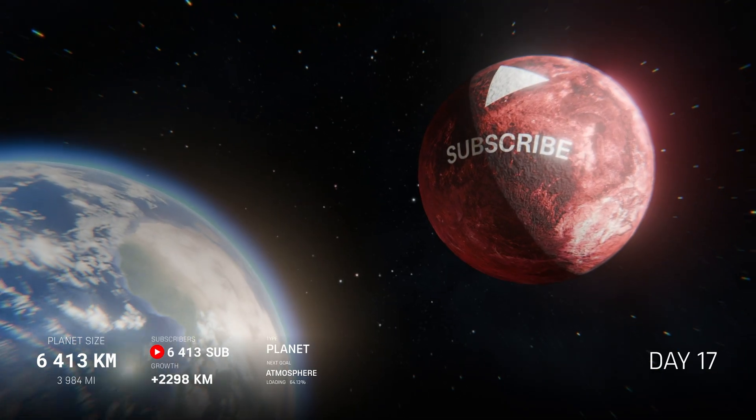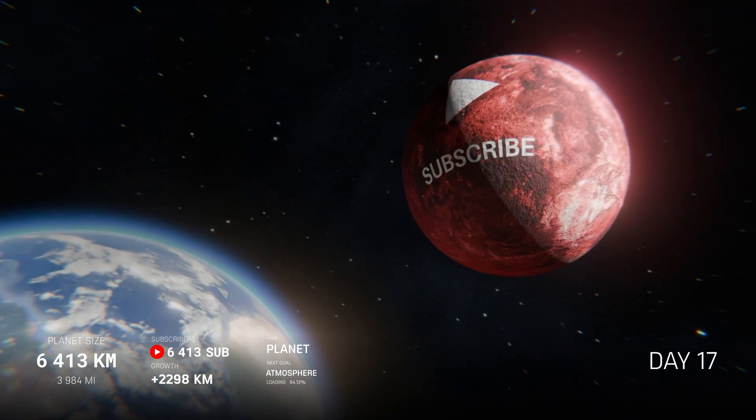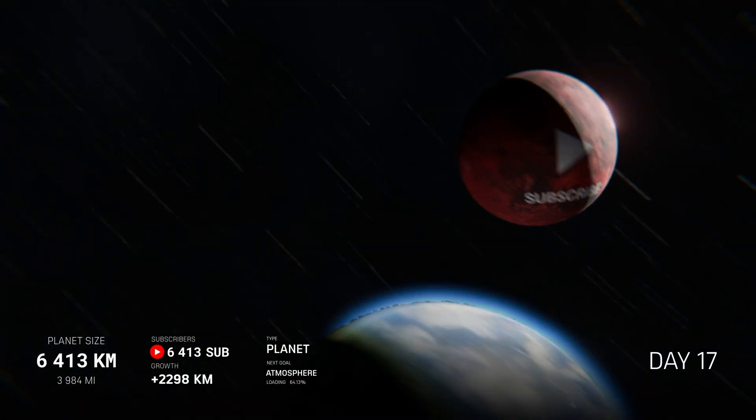It now has a perfectly regular spherical shape. And now that we're a real planet, we can start working on forming an atmosphere, which will develop once we reach 10,000 kilometers.